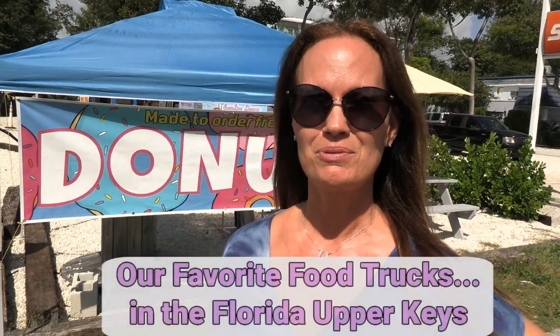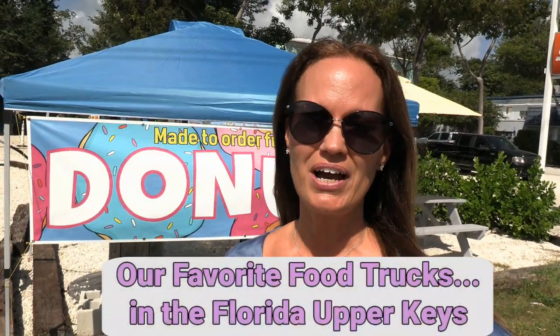Hey guys, it's Wendy with seemybeach.com and we're starting a new advertising section featuring the food trucks of the Florida Keys. There's a lot of food trucks out there, but we're going to start the right way with a donut truck. Let's go meet Lindsey.